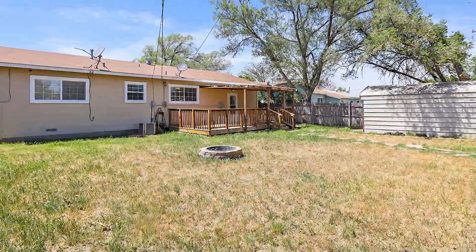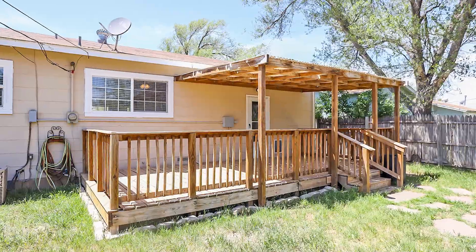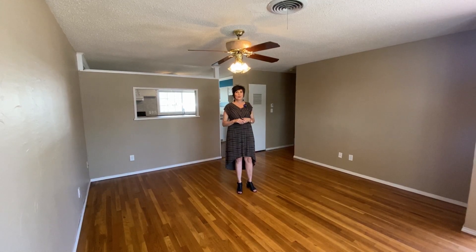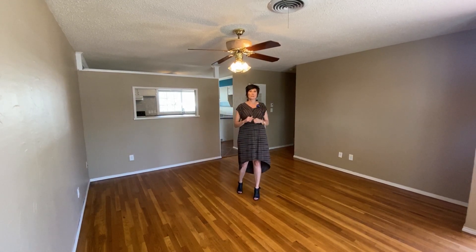And last but not least, a wonderful back deck, great for entertaining. This one won't last. So what do you think of these beautiful hardwood floors? Give me a call at 231-0265 and let me make your dreams a reality.